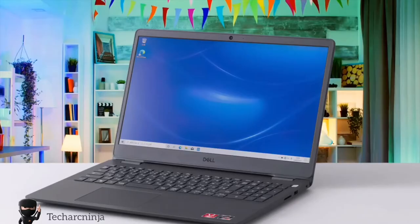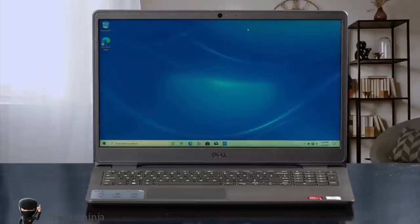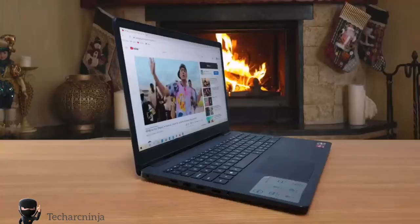Dell Inspiron 15 3000 — Best Mid-Range Option. Moving on, we have another great Dell laptop: the Inspiron 15 3000. This one has a very solid performance, stylish and minimalistic design, and a very solid build quality. I'd recommend this laptop to anyone because it's a great choice for any type of usage — work, fun, writing, editing, etc. With this laptop, you'll experience an ultra-vivid picture, amazing sound quality and nice flexibility to fit your needs.